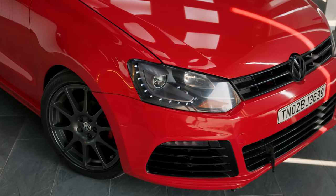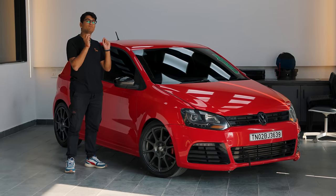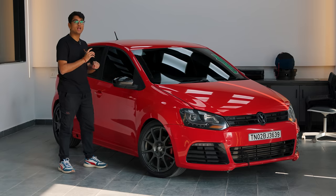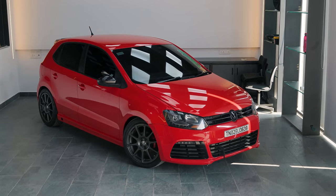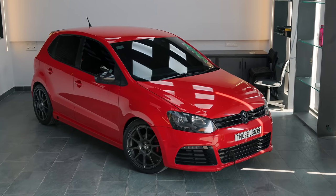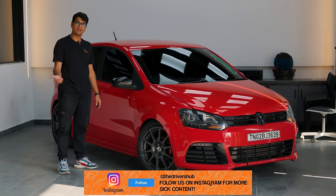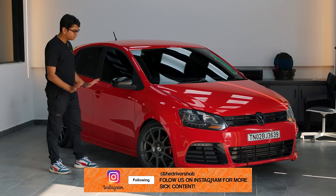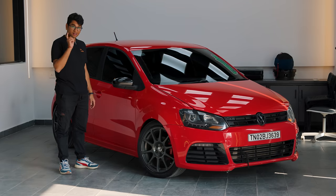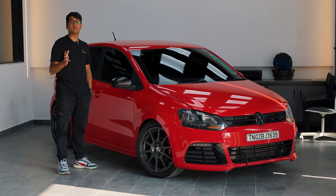If you thought the mods are over, you are very wrong. And if you were impressed by the power and the build, in my opinion the real showstopper is how this thing looks. People in the south have some amazing taste and this is a testament to that. This thing looks absolutely stunning — it is very very low to the ground. You definitely cannot drive it in Maharashtra with the roads we have, but in terms of looks this is one of the best looking Polos I have ever seen. It's not on your run-of-the-mill Lenzo Jaeger wheels or anything of that sort.